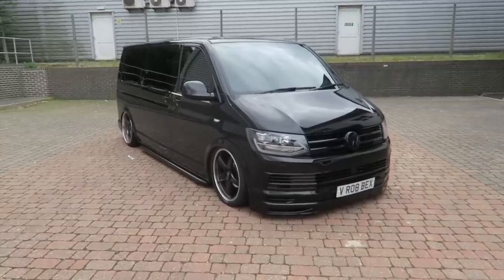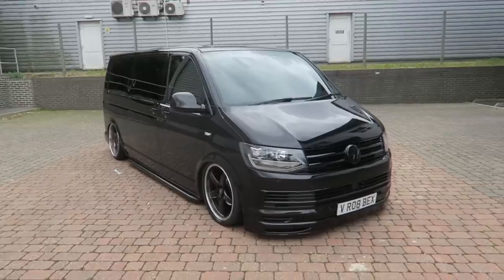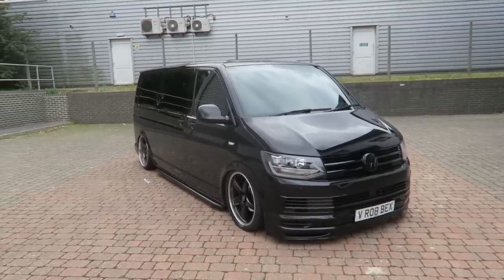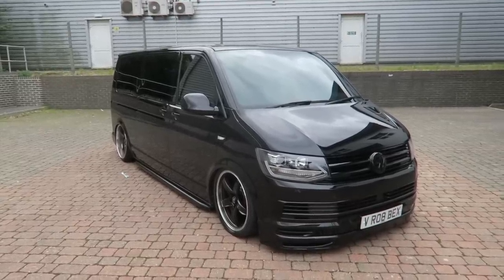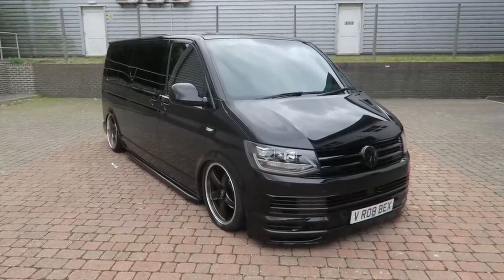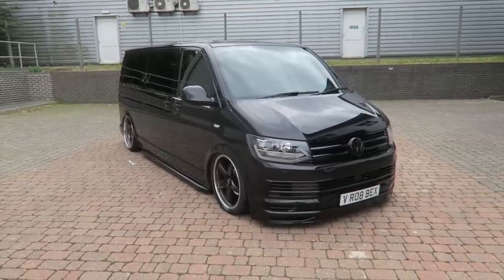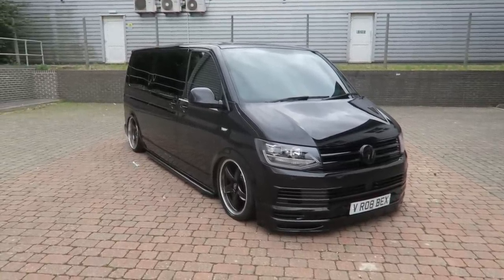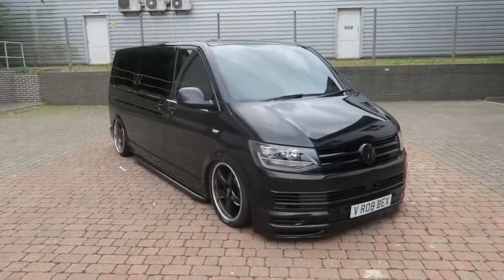As you can see it's had a fair few modifications. This is actually remapped to 203 brake horsepower — it has the diesel engine, 150 brake horsepower from the factory — but it has the seven-speed DSG automatic gearbox. The full van was built by Van Haven themselves. Absolutely beautiful van.